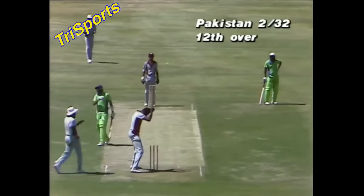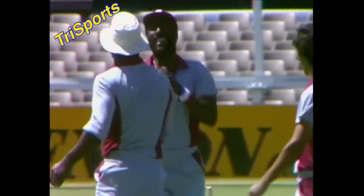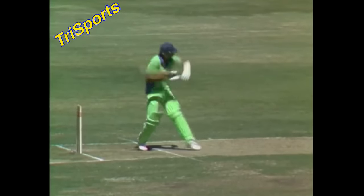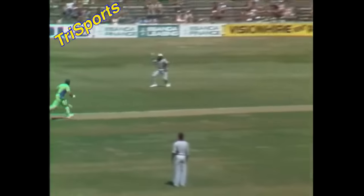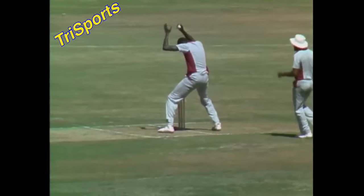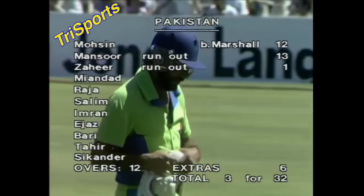You wouldn't believe it if someone described it to you from miles away — the run outs we've seen this summer. A beautiful cut off by Viv Richards, Javed called, no response from Zaheer, and the man at mid-wicket just threw to Joel Garner who takes off the bails. Zaheer left his ground and was run out by half the pitch, run out for one.